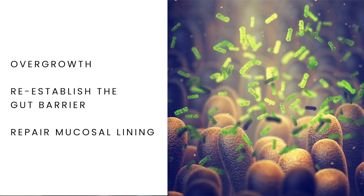Dysbiosis is the overgrowth of bad bacteria in the gut, resulting in an imbalance with our microbiome. It is important to control the overgrowth in order to re-establish the barrier in our gut and repair the mucosal lining.